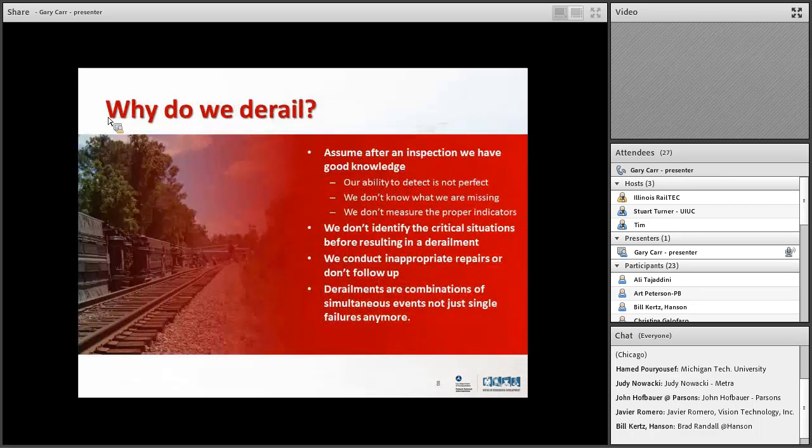Why do we derail? A train is operating on track where everything seemed to be within specifications — the track was within spec, the train was within spec — yet it derails. Most likely it's a track-related derailment. Our ability to detect is not perfect; there are variations in what we're detecting. We don't always identify the critical situations right away. We conduct inappropriate repairs that don't follow up — that's a human factors issue. And we've taken care of single failure modes, but now we're getting combinations.